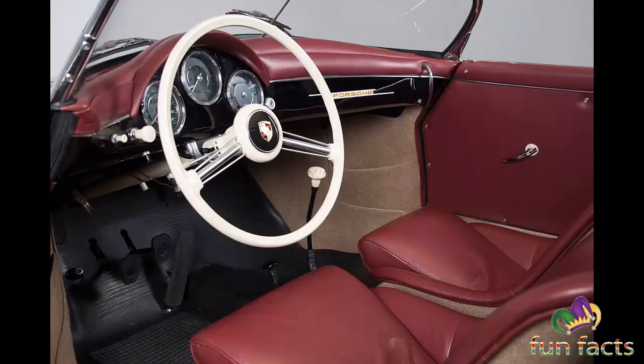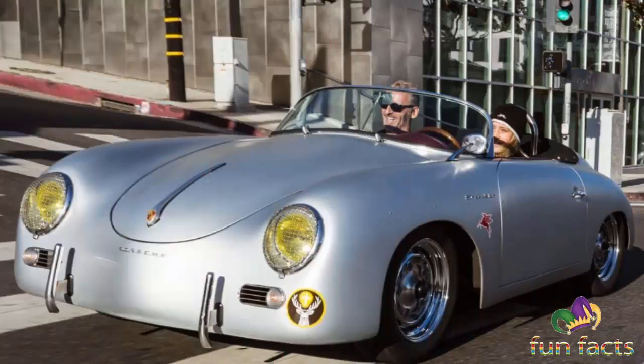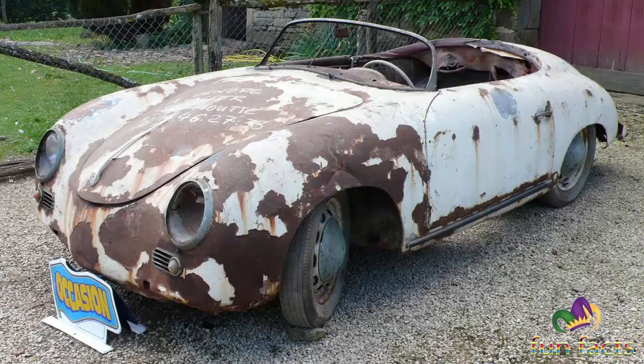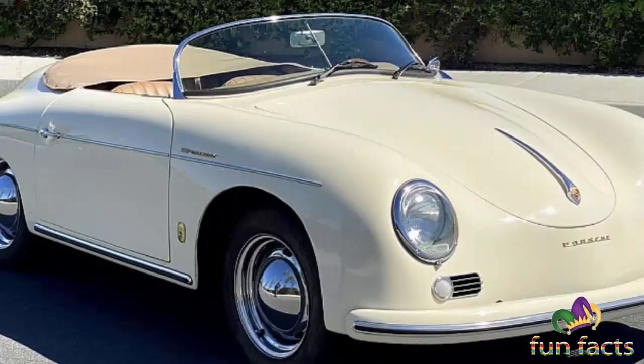Open-top driving pleasure combined with outstanding driving dynamics — the Speedster variants have been part of Porsche company history since 1952. It combined open-top driving with outstanding dynamics thanks to its lightweight body: it weighed 160 kilograms less than the 356 coupe, with a top speed of 180 kilometers per hour from its 70 PS four-cylinder boxer engine. The exclusive sports car developed for the U.S. market was built only 16 times and already featured key Speedster design elements: slot-in windows, a folding rain cover, and a lightweight bucket seat.